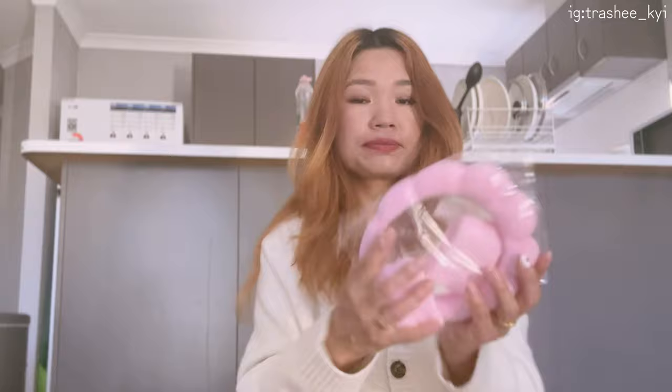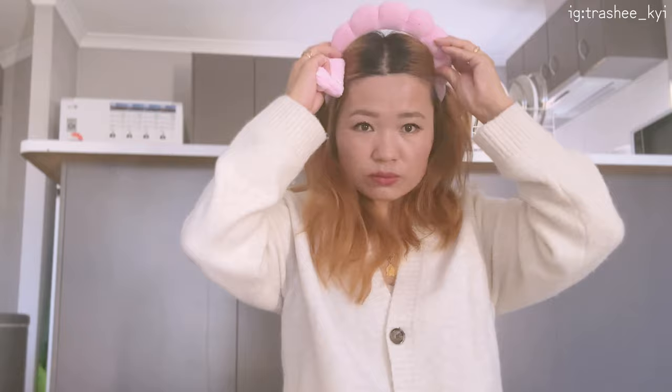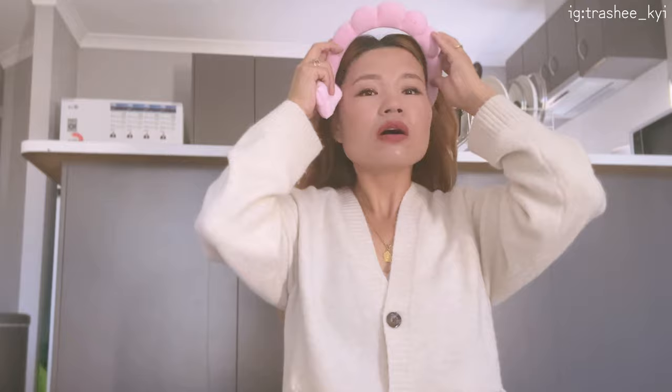I've been seeing this a lot on TikTok and I finally ordered this one. I look like an ajuma! I highly recommend Shein over Yesstyle if you want to buy anything except skincare or cosmetics.